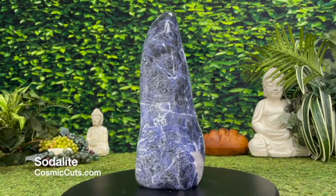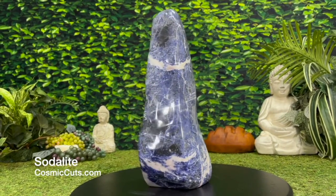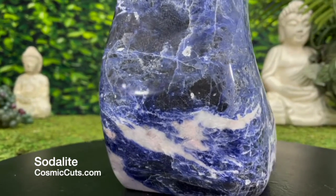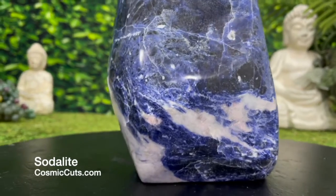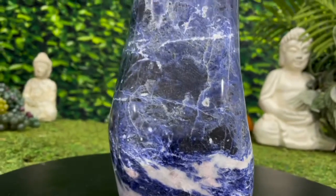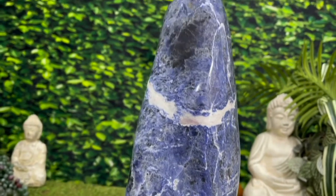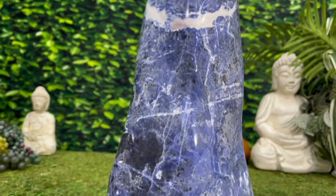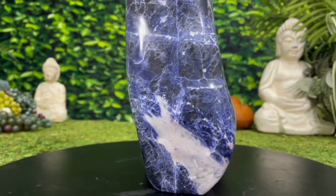Just look at the beauty that Mother Nature has created just for you to enjoy today. Absolutely magnificent. Look at these deep dark blue colorations, light blue, white veining — absolutely gorgeous everywhere you look at her, my friends. With Poseidon's Trident, you can conquer any problem you have.